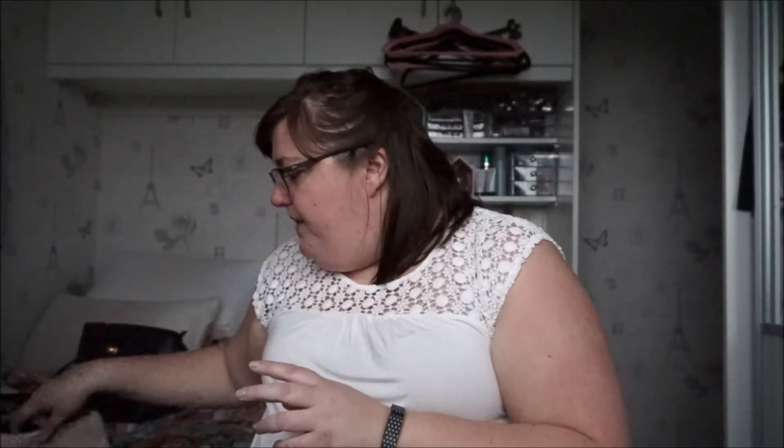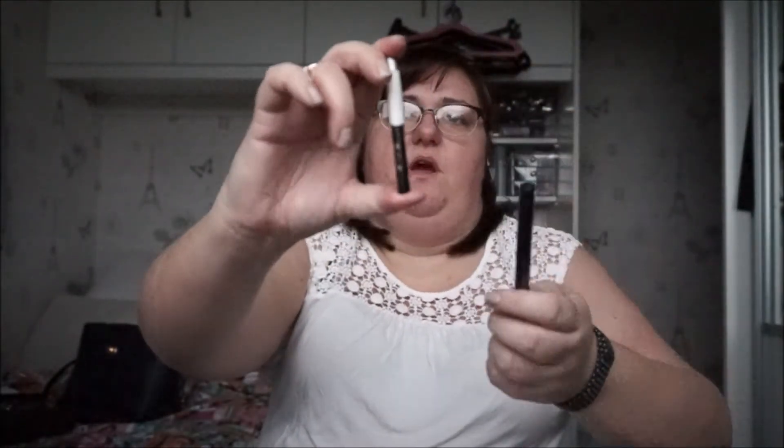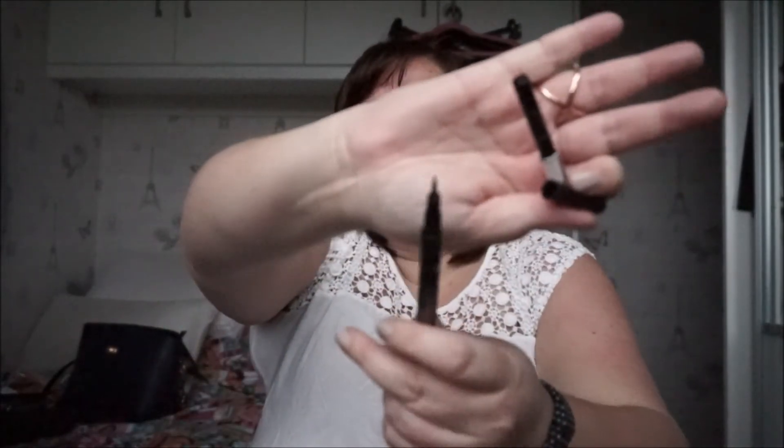The only other part of my face I put makeup on is my eyes. I've got an Essence Kajal pencil in black — this hasn't got much life left in it. Once you sharpen it and can't get it out of the lid, it'll be done. But I do have a backup: an Essence eyeliner pen. I really like this one — it's probably my favorite eyeliner pen I've ever used.